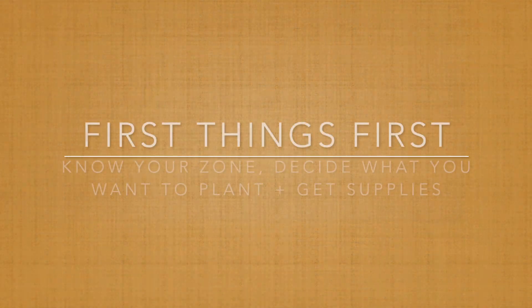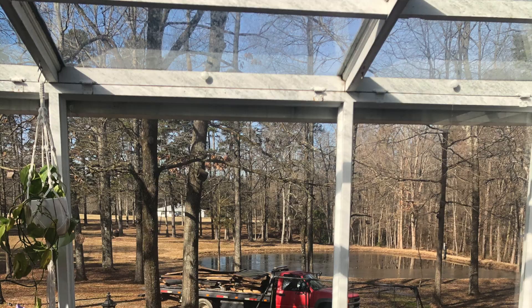One of the first things you probably want to do is figure out what zone you live in. We live in zone 7b, which really just means when is your first and last frost date for the year. You can type in your zip code in an internet search bar to figure out your zone and find planting guides. As for what to plant — just think about what your family eats and what you buy at the grocery store.